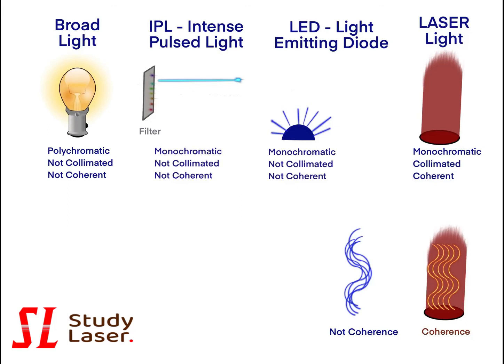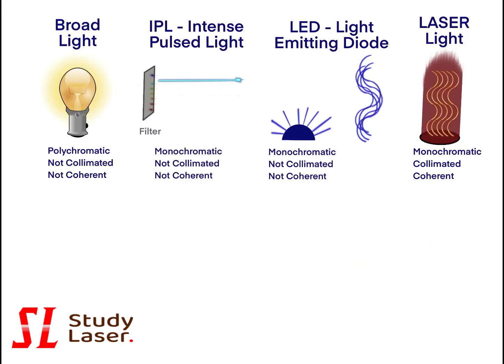In summary, laser photons are emitted with the same energy, travel in the same direction, and in the same phase. It means that laser beams are more accurate, powerful, develop less scattering, and reach deeper tissue.